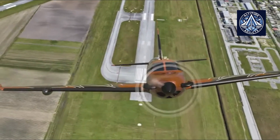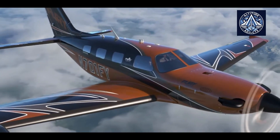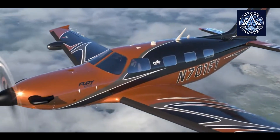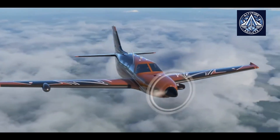The M700 Fury, renowned for its performance and comfort, can now access unprepared airstrips, making it an ideal choice for operations in rural regions, hard-to-reach areas, and emergency situations.